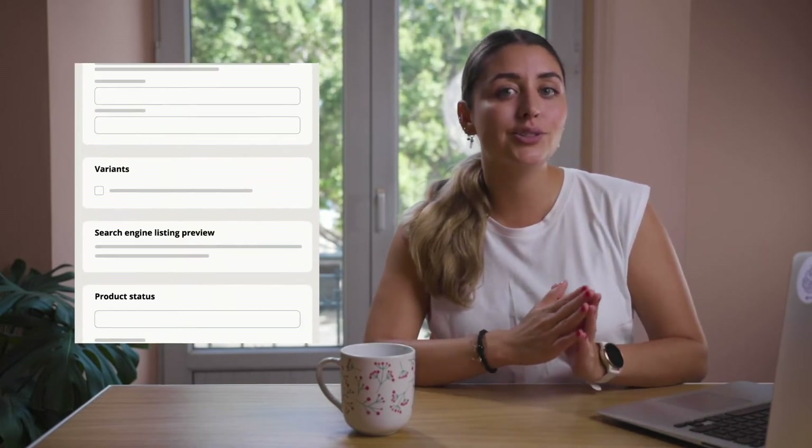The main reason web stores fail is because people neglect the importance of optimizing product content. Probably not what you want to hear, right? Optimizing content isn't fun, and let's be real — Shopify's interface doesn't make it easy to do this at scale.